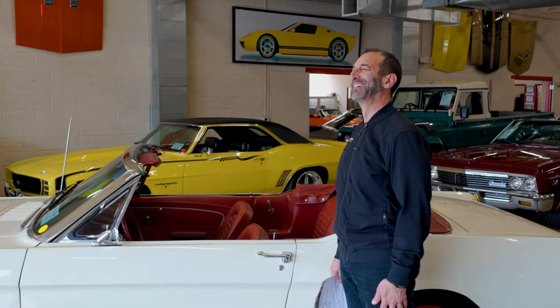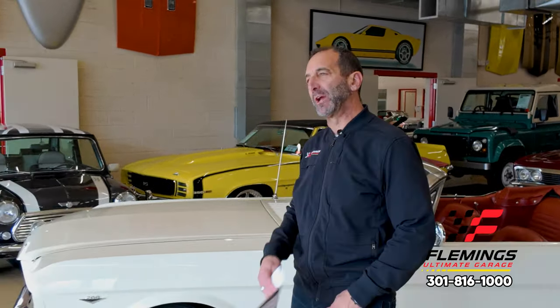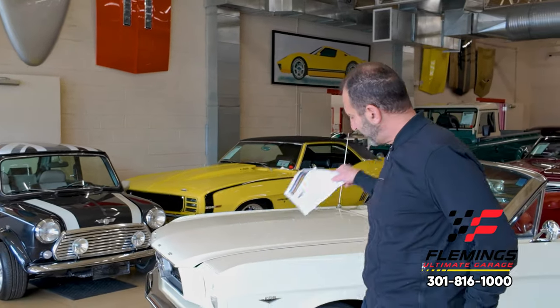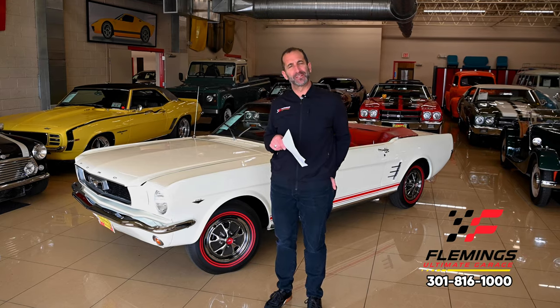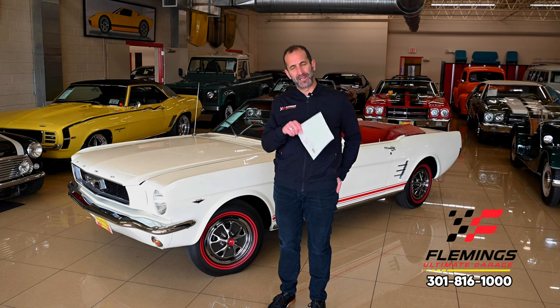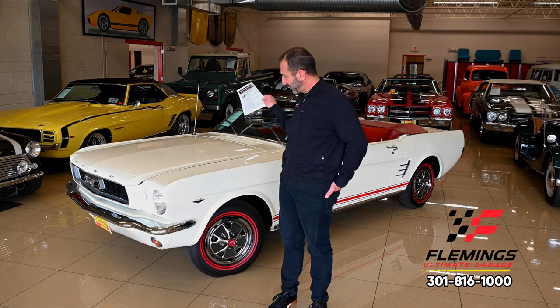Everybody, I'm Tony Fleming from Fleming's Ultimate Garage — thanks for joining me on another great video on a cool classic car. I think if you're here looking at this video right now, you're going, 'You know what, I just need to see a little bit more, and I need to figure out a way to get this in my life.' And that's my job today — my job is to help you find a way to get this in your garage.